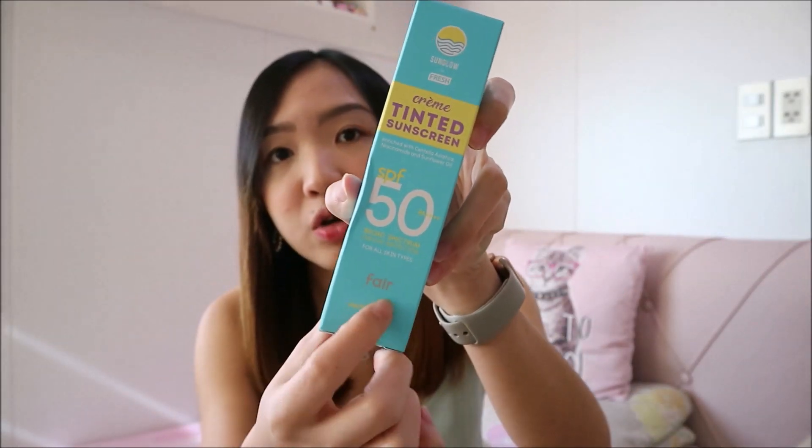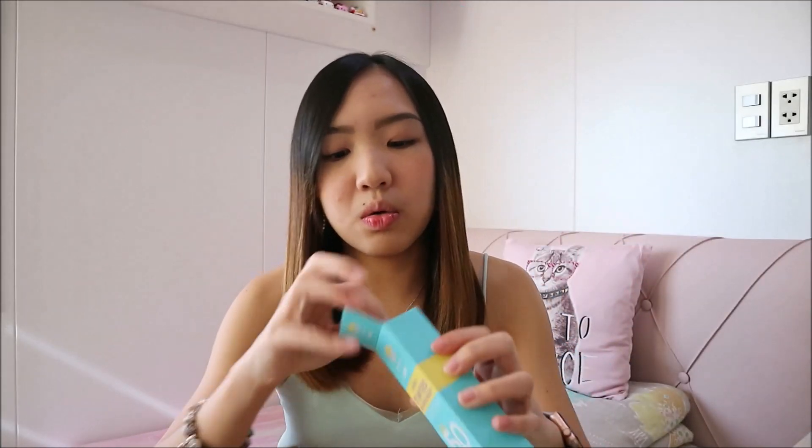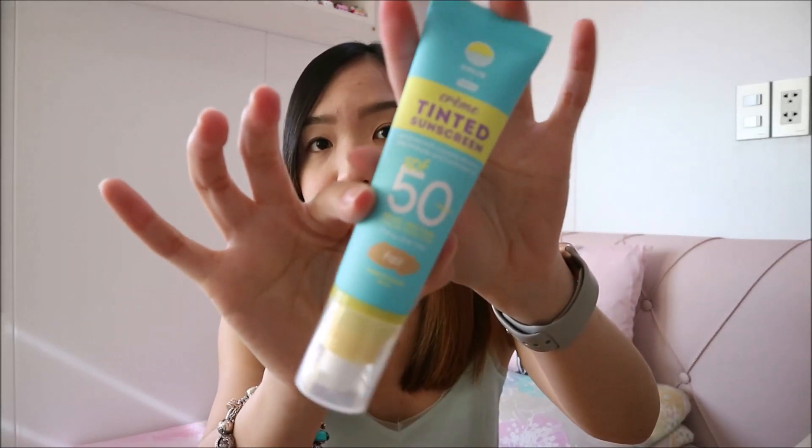Next product is from Fresh Skin Love, which is a collaboration by Ray and Mimei. This one is the Sun Glow line. The first product I got is the Sun Glow Creme Tinted Sunscreen with SPF 50. The shade I chose is Pear. Let me show you the inside — this is how the tube looks like. I'm going to pump some to check the shade. It's the Pear shade — it's a bit light. I plan to do a video where I use the Sun Glow products.